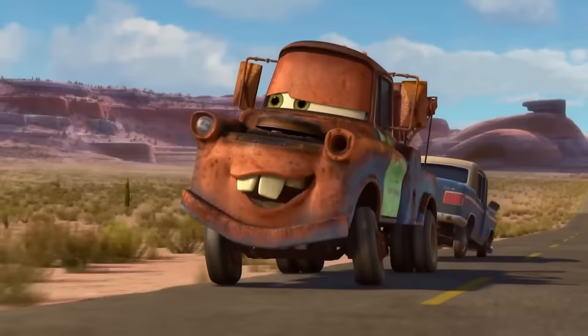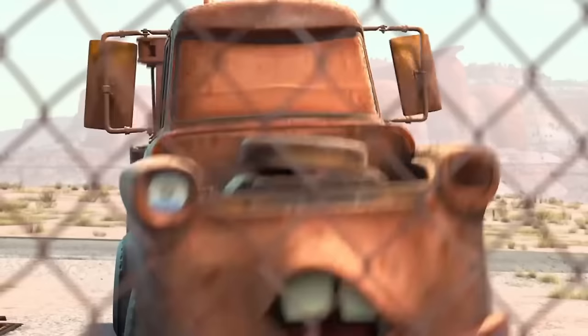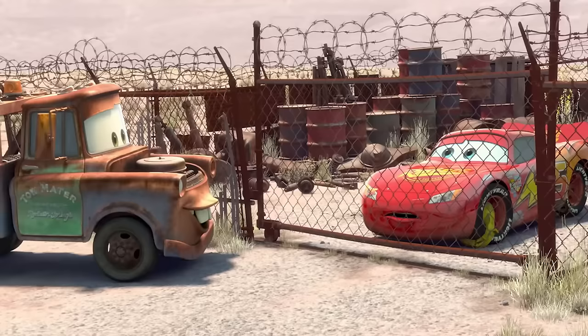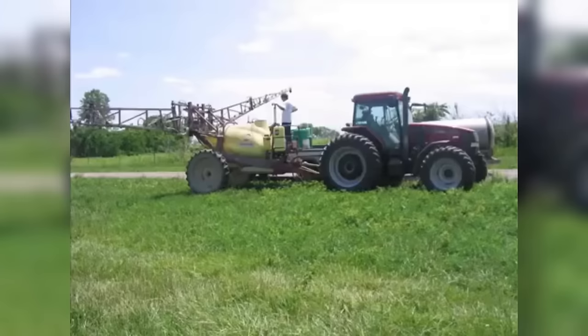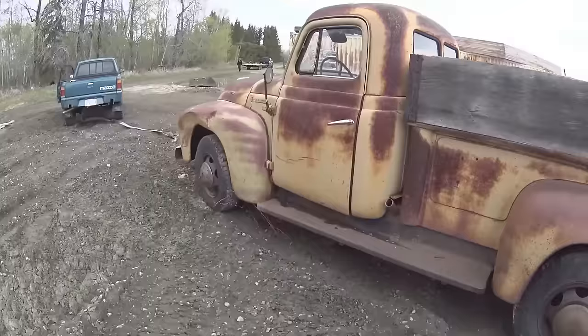Turning our attention to Mater, the most lovable character in the series — the tow truck with quite a few miles on him can be considered a cliché country boy. It is certain that he is inspired by an old model tow truck. Specifically, the 1951 International Harvester. This automotive company typically produces vehicles for agriculture or construction, and the tow truck they produced in 1951 is one of the standout vehicles in International Harvester's history.